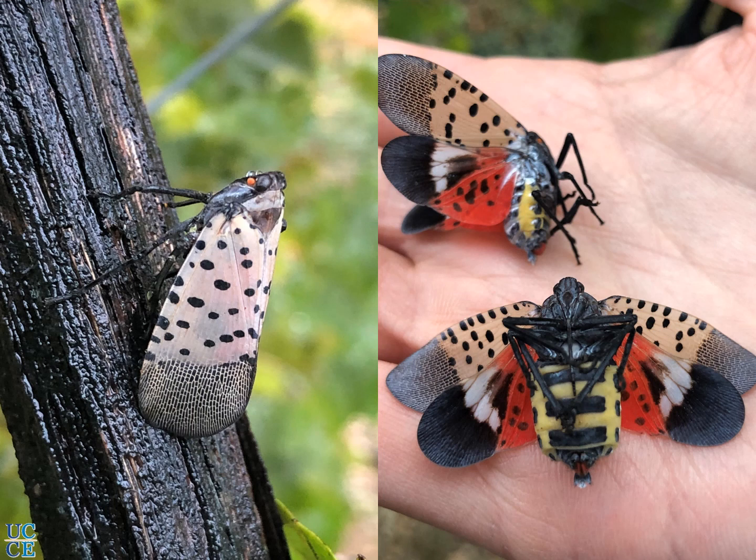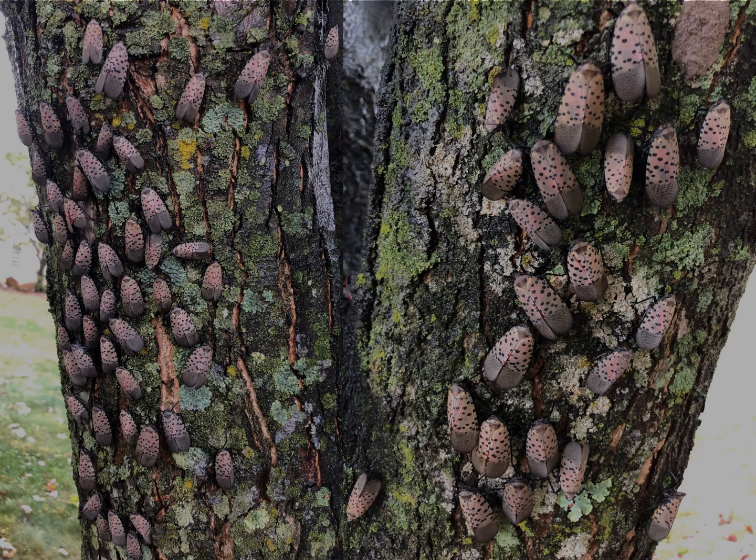This is the spotted lanternfly. Here you see the dorsal view and the side and ventral views, with different colors, spots, and bright patterns. Here what you see is an infestation on a tree, with several spotted lanternfly adults feeding on it.